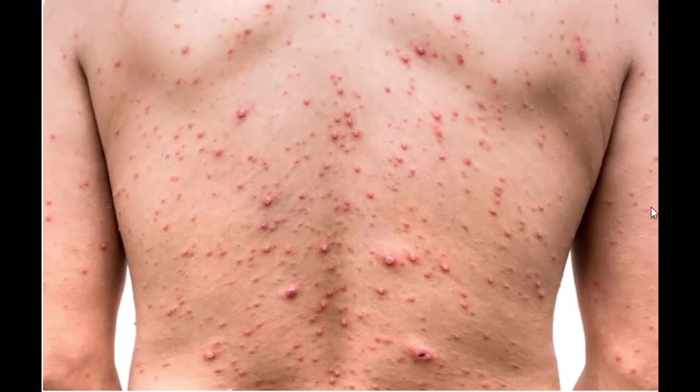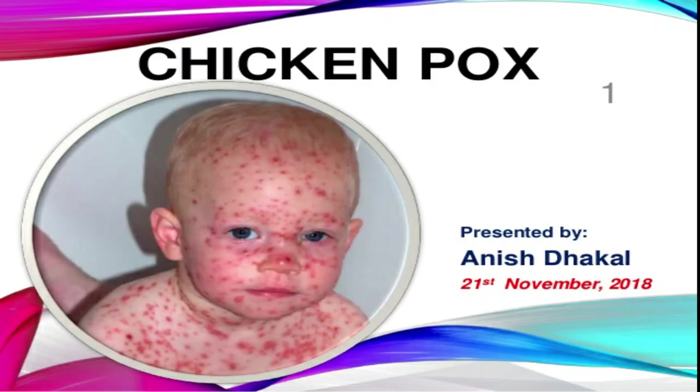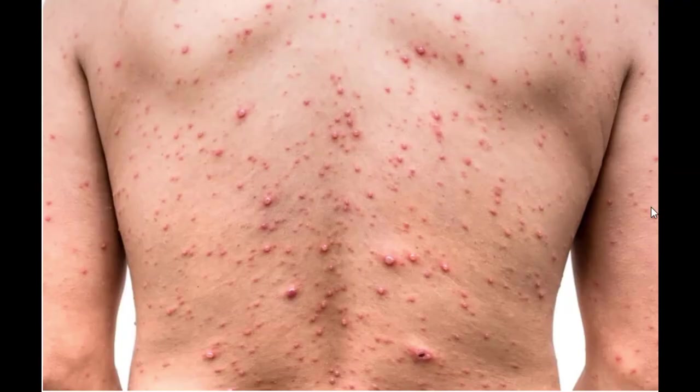Hey guys, welcome back to the DNN Medical Series. This is your girl Nikki, and today I'll be talking about chickenpox. Chickenpox is a mild and common childhood illness that most children catch at some point.